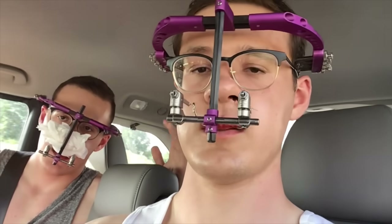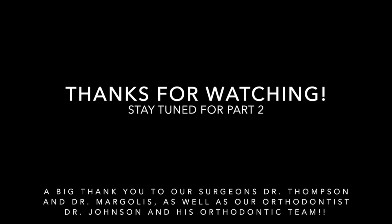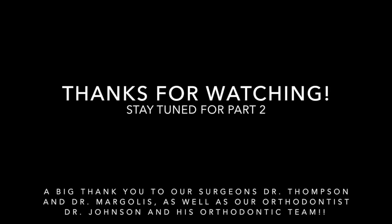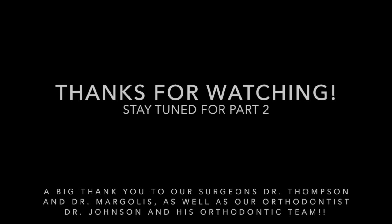We couldn't see Dr. Margolis today, so we're going to go probably this Friday or Monday — it's Wednesday right now. We're really close to home. Feeling better now. I'm excited to start changing pace. We're going to start creating videos on Monday, so should be good. Alright, I'll see you guys. Peace. Bye!